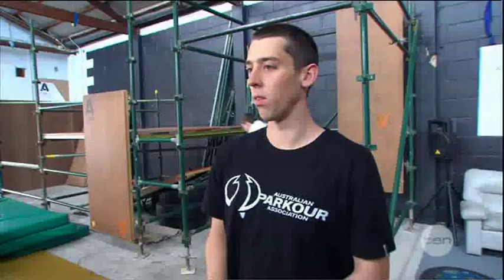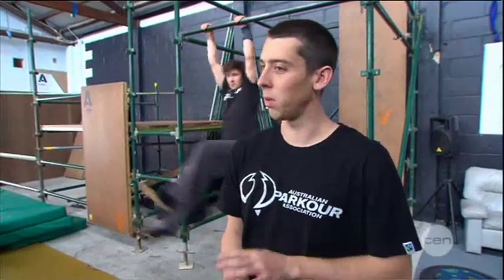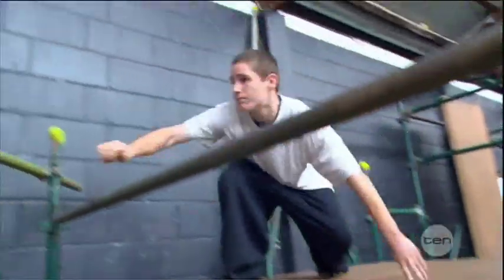Parkour is a discipline that involves things like running, jumping, climbing, vaulting, swinging — it looks like we're using the city like an obstacle course. The purpose behind it is to get from point A to point B as quickly and safely as we can. So it's a non-competitive discipline. What this means is that we're training for ourselves, trying to get ourselves stronger, fitter, faster, and develop that sort of ability and mental strength as well.